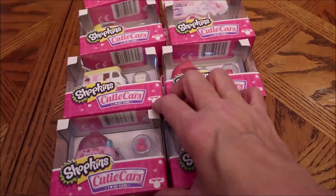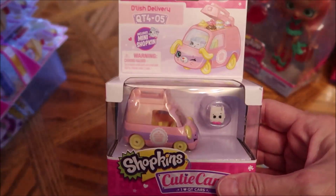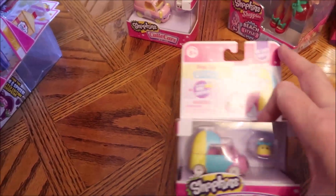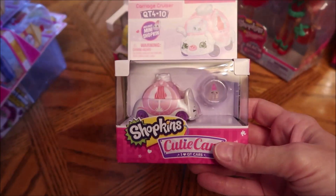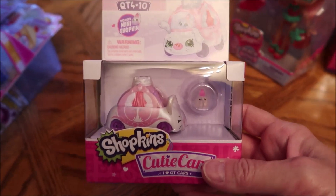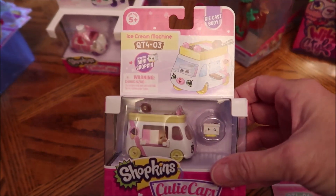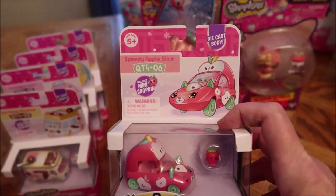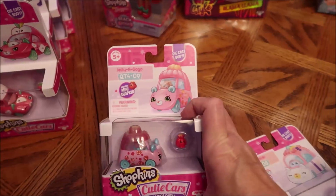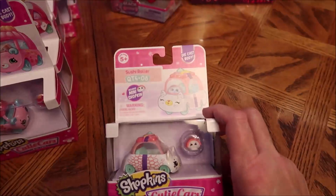And then we bought her a bunch of these cutie cars, and they really are cute. This one says 'Delish Delivery.' This one is the Prop Top. Ashley and I actually looked through all these and we were like, which one is your favorite? This is the Carriage Cruiser. I think these are really cute too. This is the Ice Cream Machine. This one is the Speedy Apple Slice. This is Jelly-a-Go-Go. And then the last one is Sushi Roller.